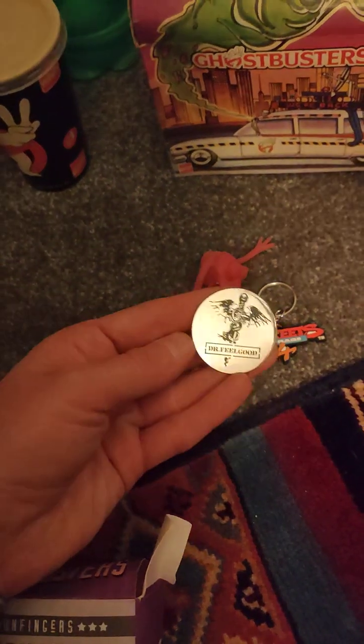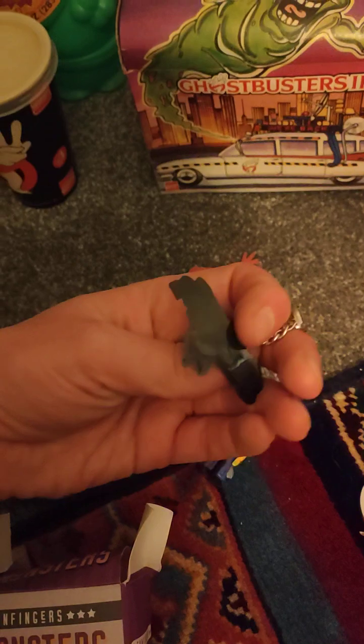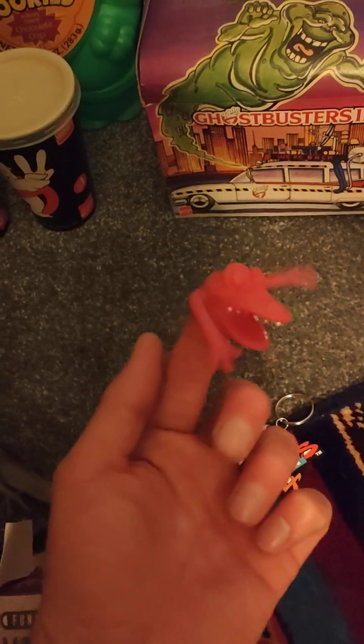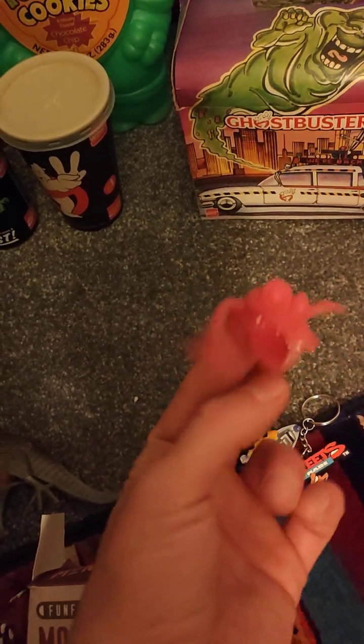The charity shop has a box of 10p things by the desk. I found this Dr. Feelgood badge, I believe this is a Z-Bot, a Street of Rage 4 little keyring, and one of these dudes — I used to have these when I was a kid. He's lost all his eyes and whatnot; I've just been keeping him in my bag so he's got all grimy from being in the bottom of the rucksack.